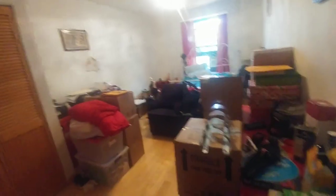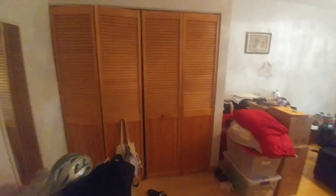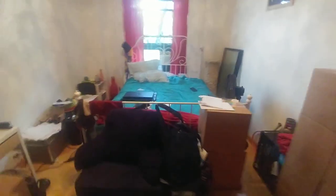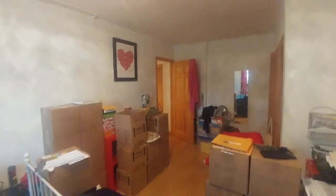Bedroom number two is slightly smaller than the first bedroom at about 19 by 11 — still an oversized bedroom. There is six feet of closet here on the wall. Right now there's a queen-size bed in the room, but it will comfortably suit any size bed and three dressers.